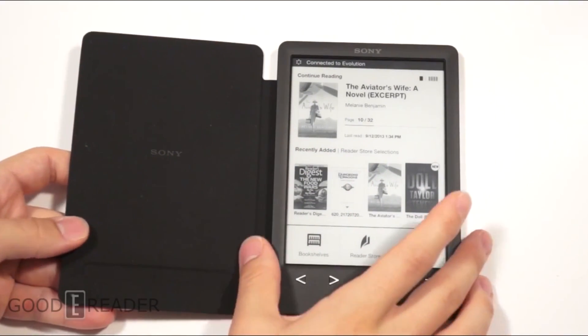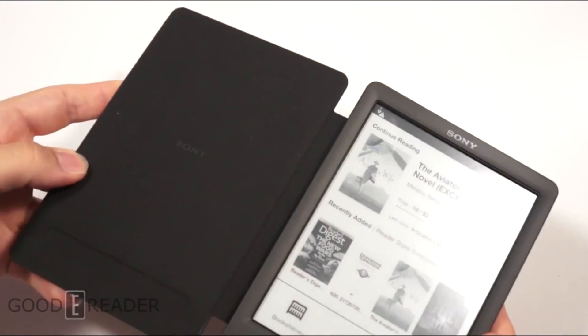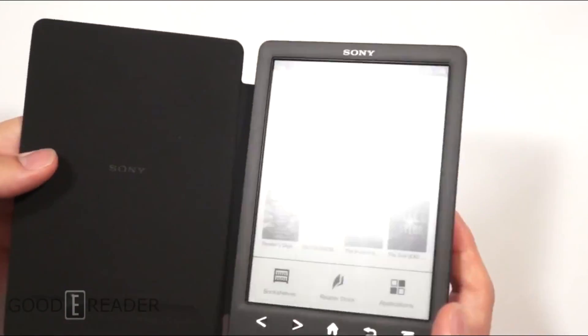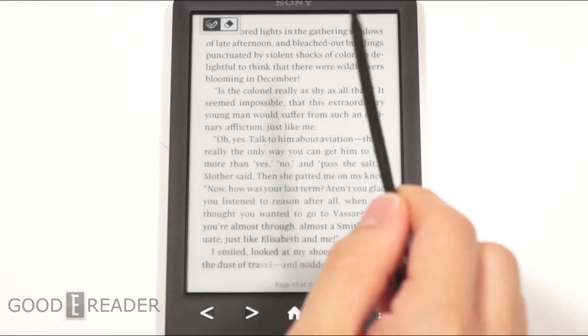Another e-reader we really liked — and a lot of people disagree with us on this — is the Sony PRST3. I'm a huge fan of Sony's e-reader line. The PRST3 is the perfect e-reader if you like borrowing ebooks from a library; it has a built-in Overdrive app that allows you to borrow and read books from your local library. Yes, it doesn't have a glow light, but remember that e-readers didn't even have glow lights until the fourth or fifth generation for some brands.